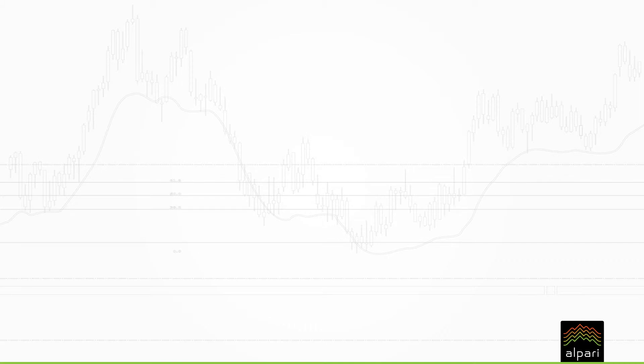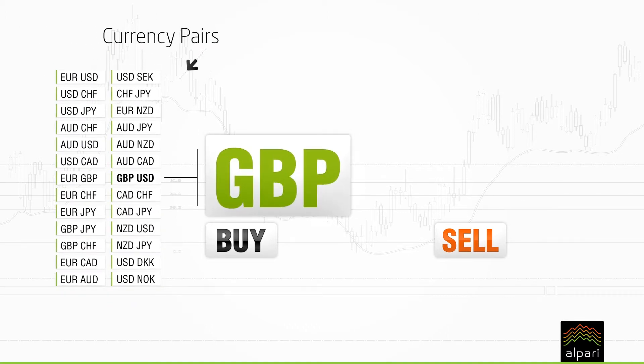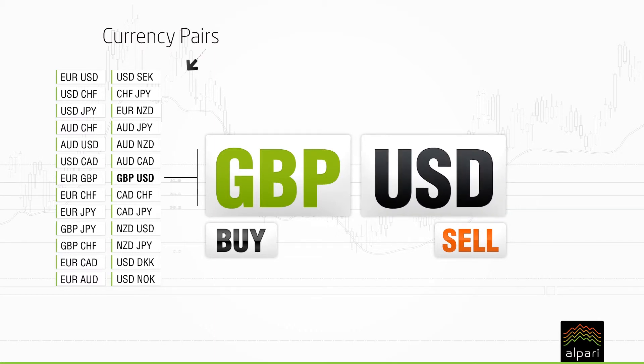Forex trading is the simultaneous buying of one currency and the selling of another. Currencies are always traded in pairs, for example GBP versus USD. The first named currency in the pair is known as the base currency; the second named currency in the pair is known as the quote currency.